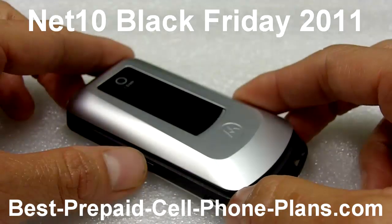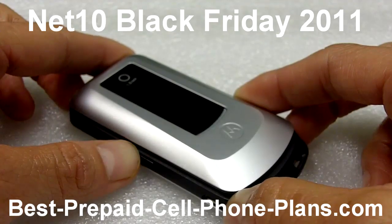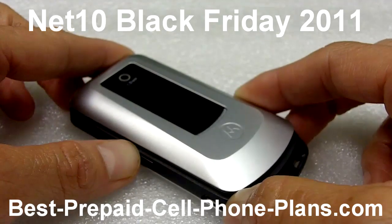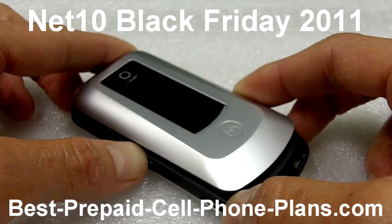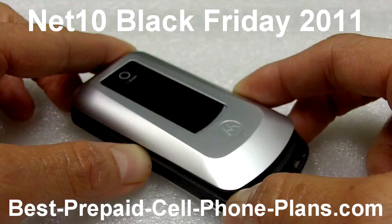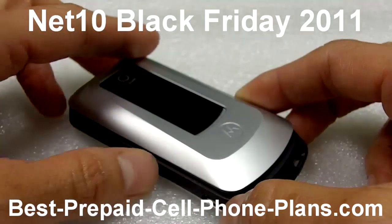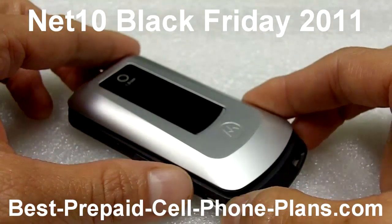In addition to that, you have the option of signing up for auto refill and getting unlimited airtime service for $30 a month for the next 12 months, even though the unlimited service normally costs $50 a month. This is an auto refill — it's not a contract — but for up to 12 months you can get it for $30 a month.